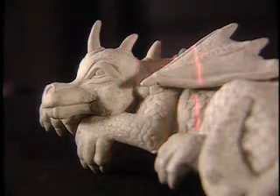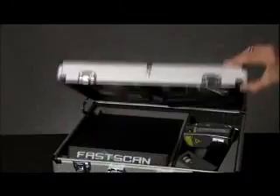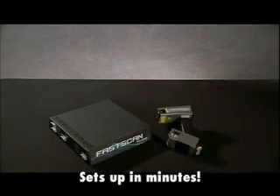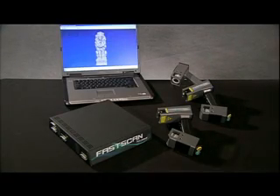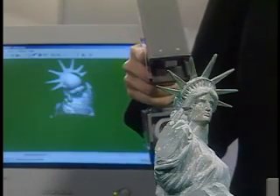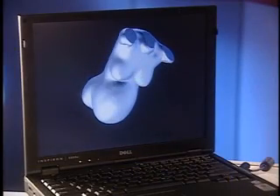FastScan is the first handheld laser scanner you can take literally anywhere. It's compact, lightweight, and sets up in minutes — indoors and out, on the plant floor, in the medical clinic, in the studio, wherever your needs require. No other scanner offers so much speed and convenience at such an affordable price. Spend your time creating value, not struggling with awkward, outdated technology.